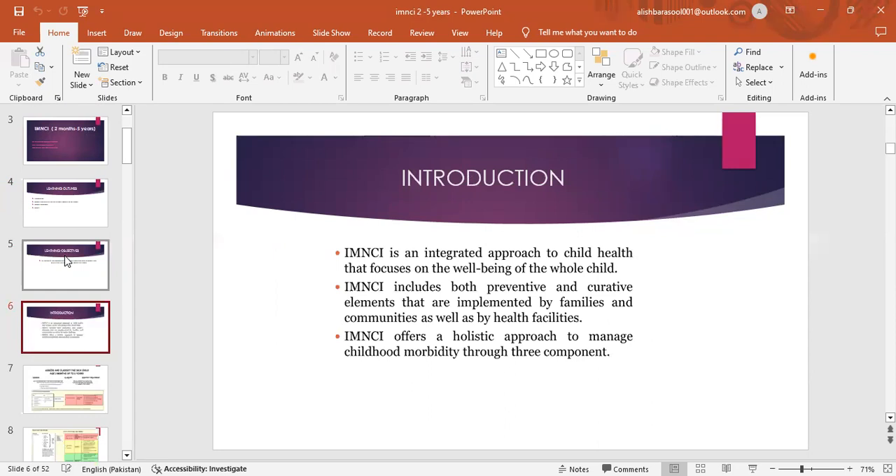Introduction: IMNCI is an integrated approach to child health that focuses on the well-being of the whole child. IMNCI includes both preventive and curative elements that are implemented by families and communities as well as by health facilities. IMNCI offers a holistic approach to manage childhood morbidity through three components.